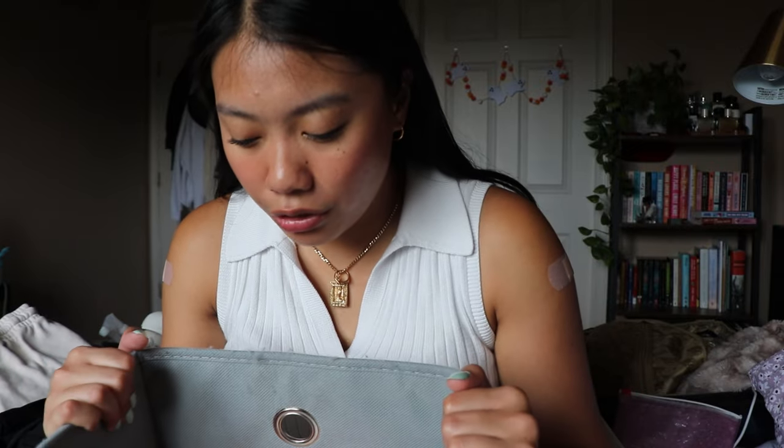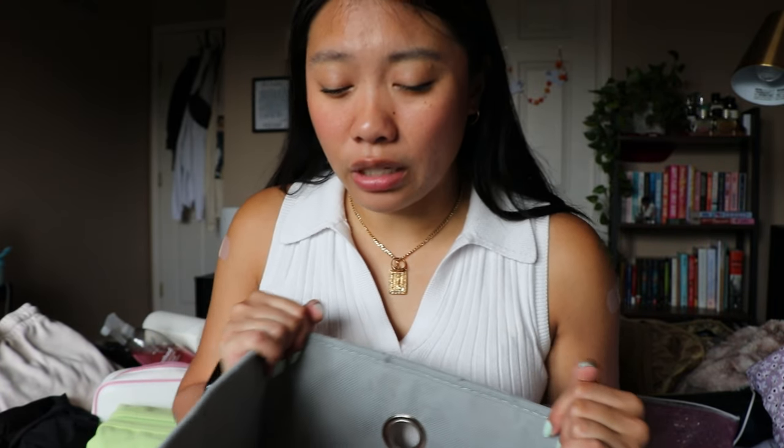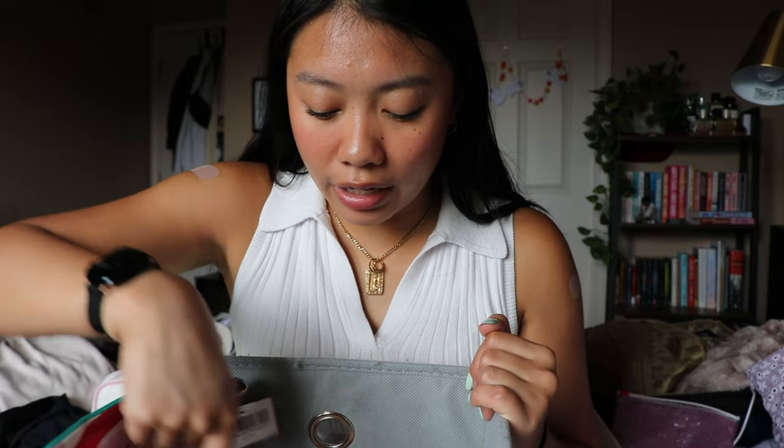I'm currently sitting on my bed, which is just where I've been filming lately, because I've basically just been cleaning and packing for Australia. This is my skincare extras bin and we're gonna go through it, because there's a lot in here and I don't foresee myself using all of it. I would much rather give it away to somebody who would.